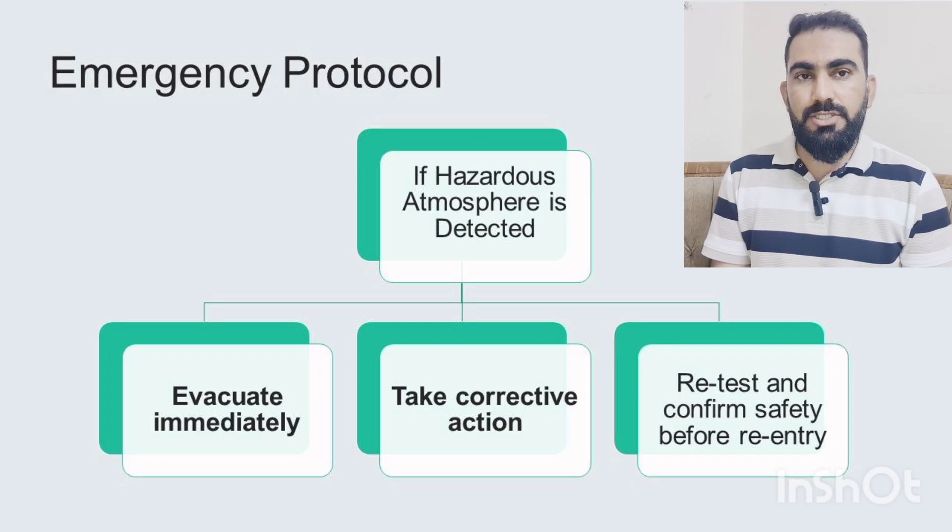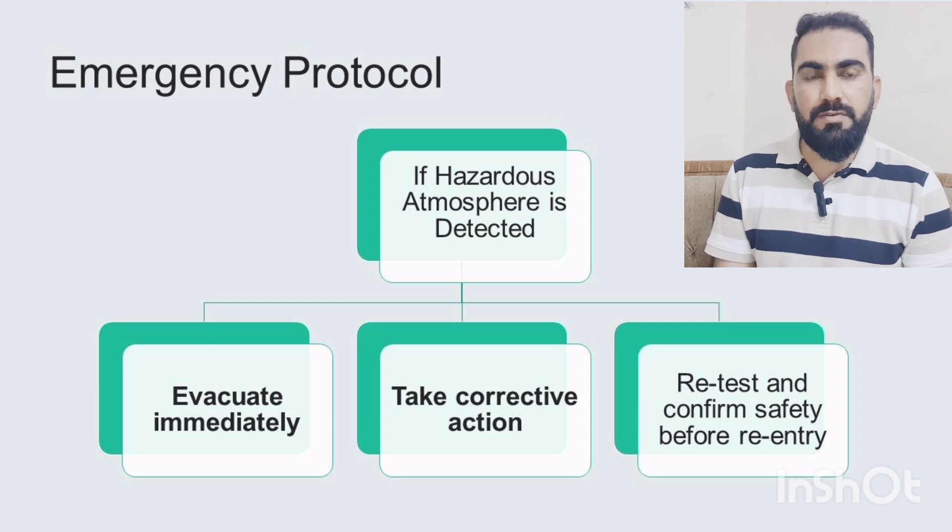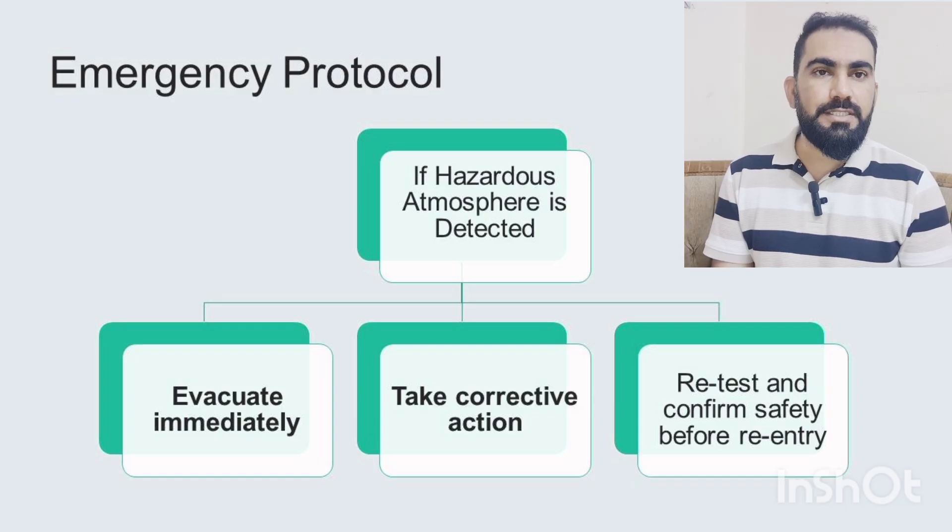In case of any emergency, if hazardous conditions are detected inside the confined space, it must be evacuated immediately. Corrective action shall be taken in accordance with the specific confined space entry plan and the emergency response procedure available on site. After corrective action, the confined space entry supervisor must verify that the area is safe to re-enter.